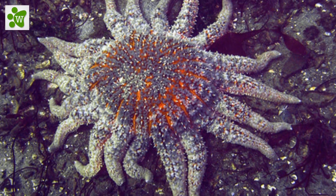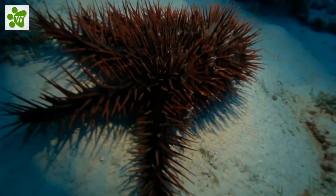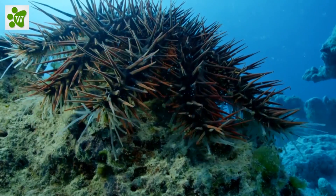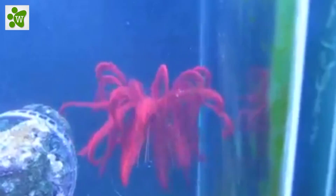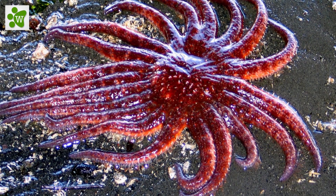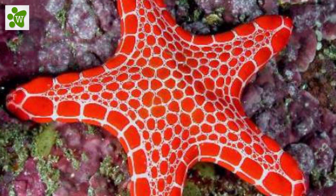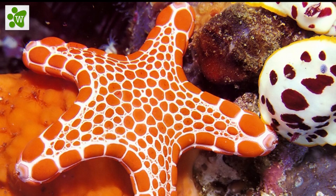Sea stars can move more quickly than you might expect. If you ever get a chance, try visiting a tide pool or aquarium and take a moment to watch a sea star moving around. Speaking of prey, sea stars have a rather unique way of eating. A sea star's mouth is on its underside, and they prey on bivalves like mussels and clams, as well as small fish, snails, and barnacles.